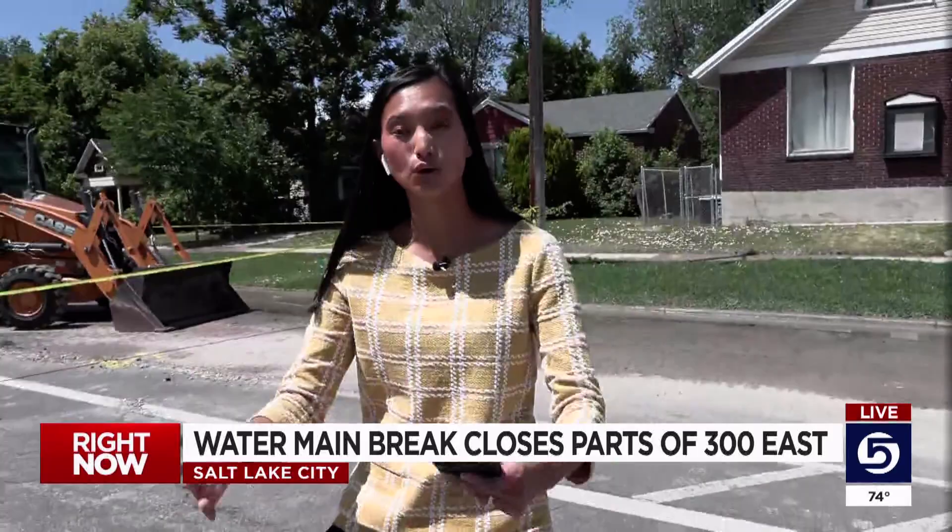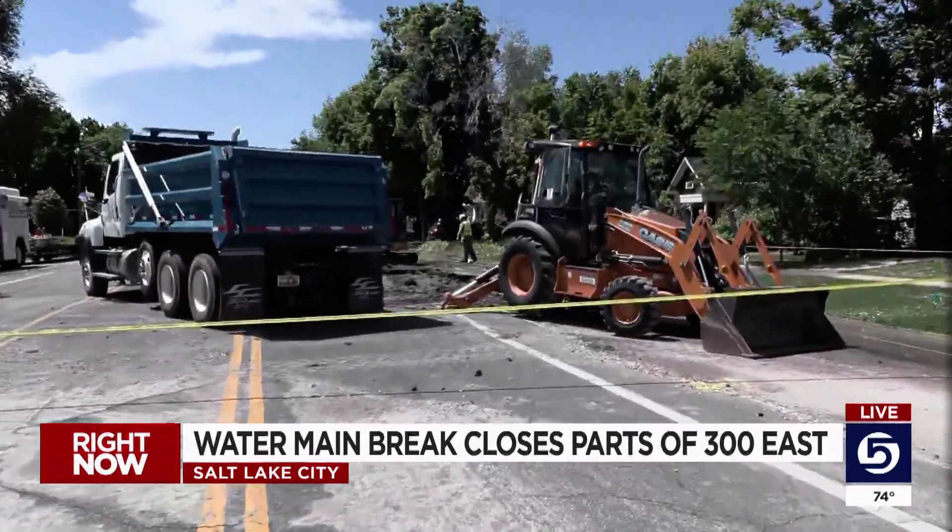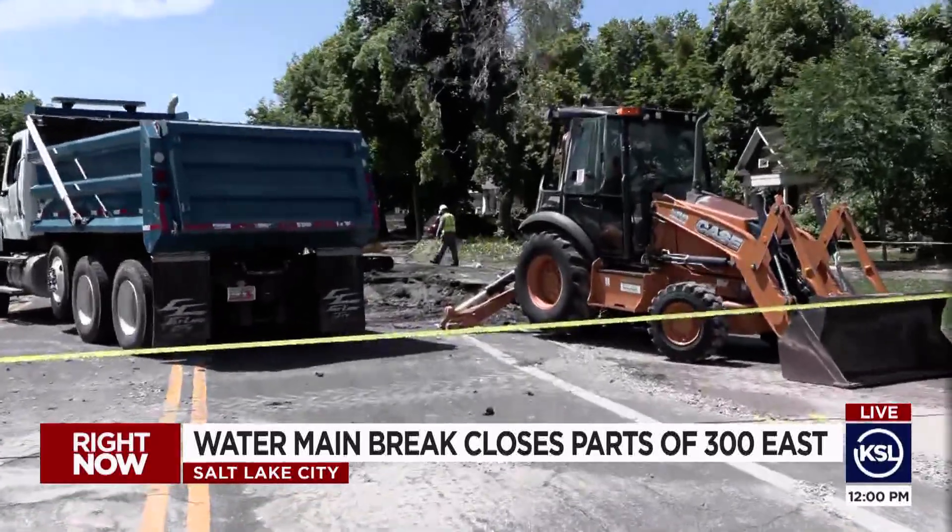We told you about the flooding that happened just a few streets over in Sugar House Park. Those areas saw lots of flooding, but now these residents, they are extra surprised to see even more water that's coming. But this time, that's not from flooding.